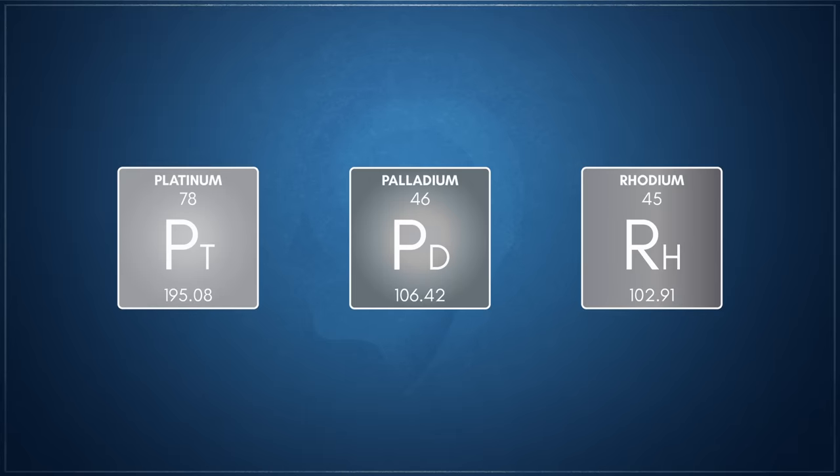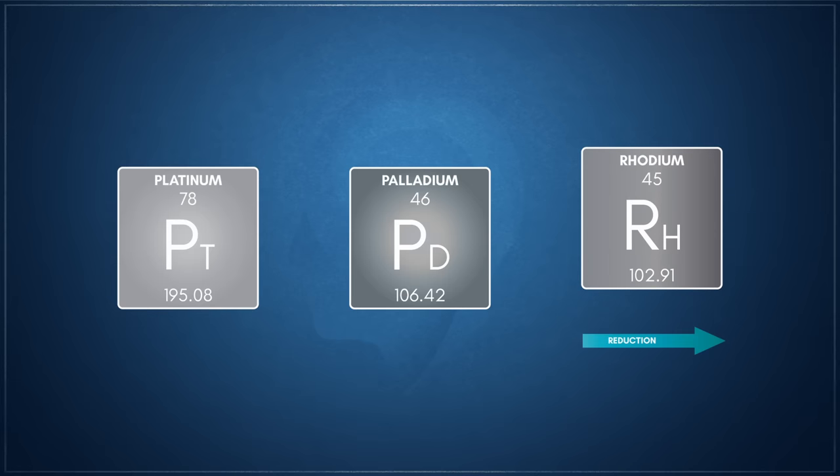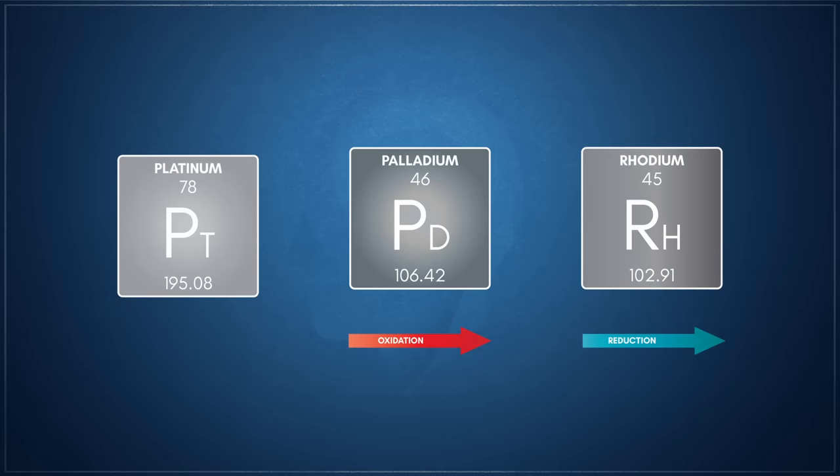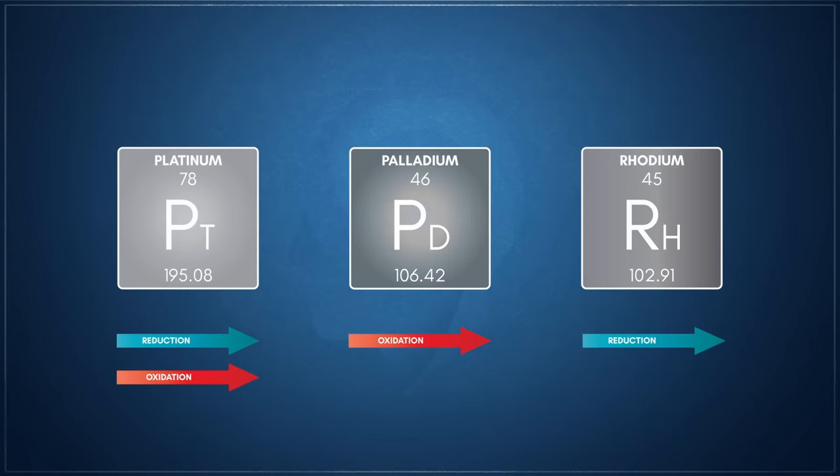The catalyst material used is generally a mix of three precious metals from the platinum group: platinum, palladium, and rhodium. The exact composition used is dependent on the engine displacement and the type of fuel used. Each metal covers one specific type of reaction — rhodium is used as a reduction catalyst, palladium as an oxidation catalyst, and platinum is used both for reduction and oxidation.